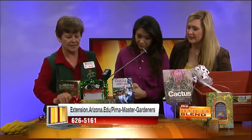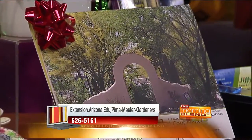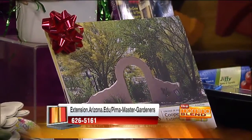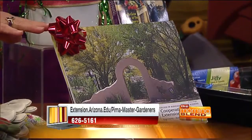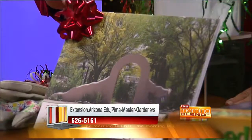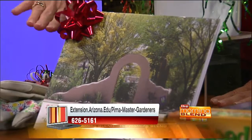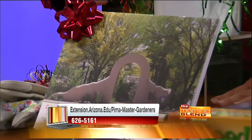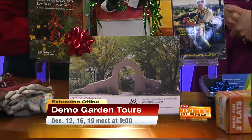Over here we have the Pima County Master Gardener calendar. That's really nice if somebody wanted to send a gift — you can just wrap it, slip it in an envelope, and off it goes. And even though it's from Pima County, it applies to everywhere from Phoenix all the way down to Nogales. Great information about insects each month — it's a great calendar for that.